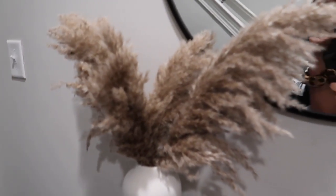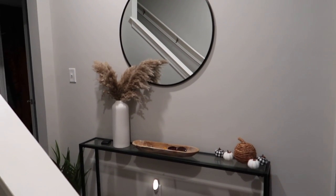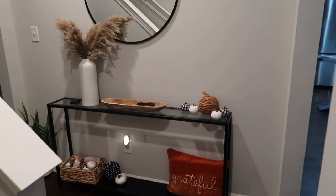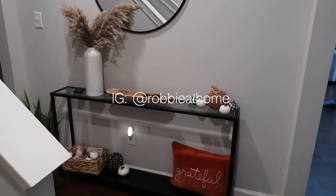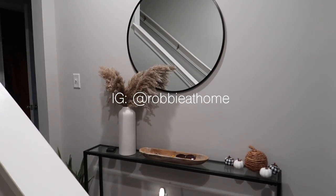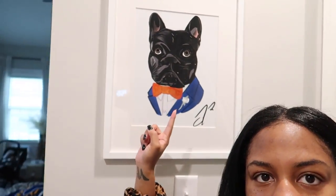I'm going to leave the pampas grass there and just change out the decor on the table. I also have my entryway mirror - I don't think I've shown it on my channel, just on my Instagram. I have a home decor Instagram - I'll put it on screen so you can follow me there. I try to do updates there, which is another reason I haven't vlogged as much. Oh and here's a portrait of my dog - my husband did it, it looks exactly like him, he's a French Bulldog in a little fancy suit.